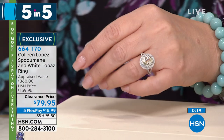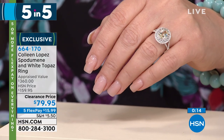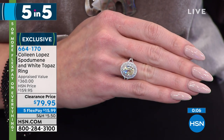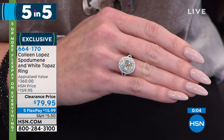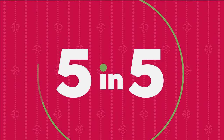Something different — the carat weight's over three and a half carats. That's a beautiful brilliant solitaire — another treat. I wish we had a thousand of these. We don't — that's the only thing with five-and-fives, they're so limited. Most of these don't even have time to do a full presentation, so it's a quick peek, last chance.